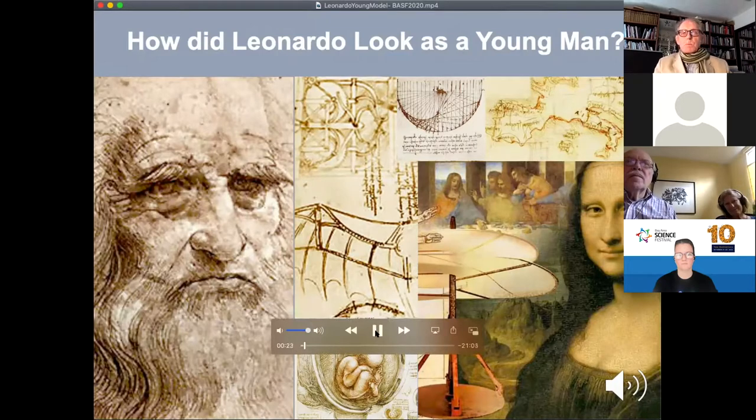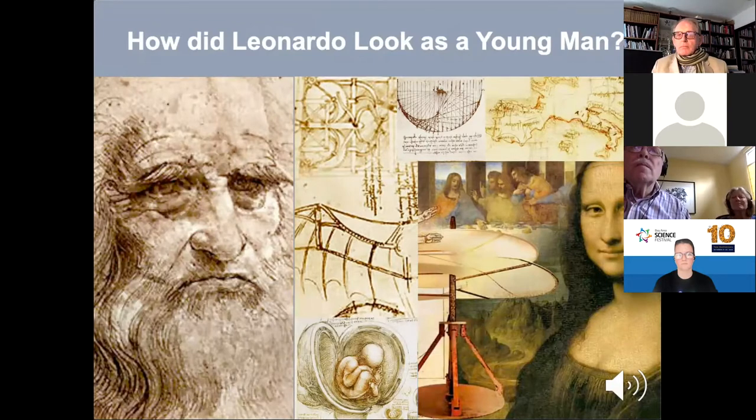Leonardo epitomized the current catchphrase from STEM to STEAM. Among his many interests, he invented robots and flying machines and studied human anatomy, optics, and the cartography of mapping the earth. And of course, he was the painter of some of the most valuable paintings in history, such as the Mona Lisa, with its famous half-smile that seems to flicker between warmth and seriousness.